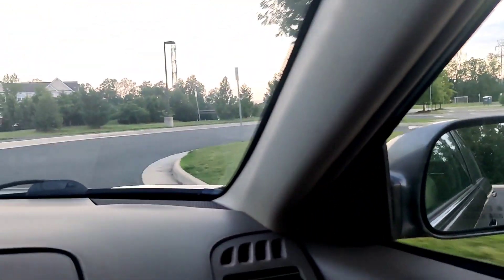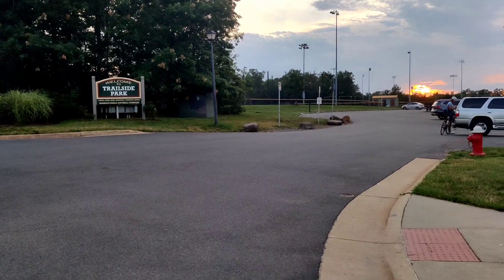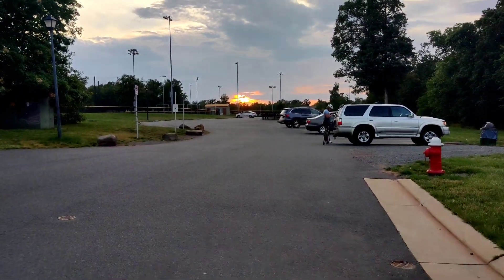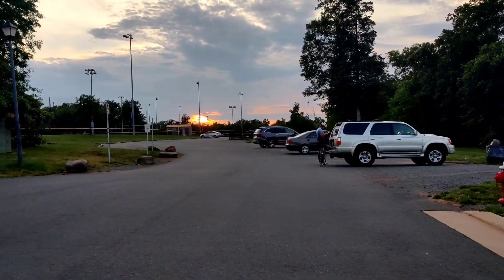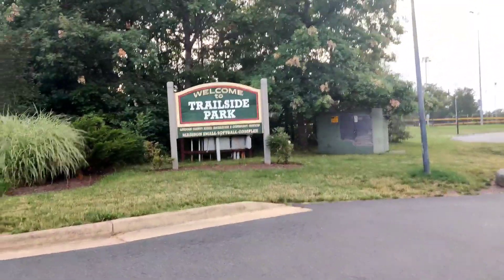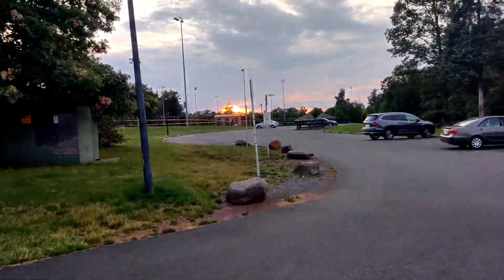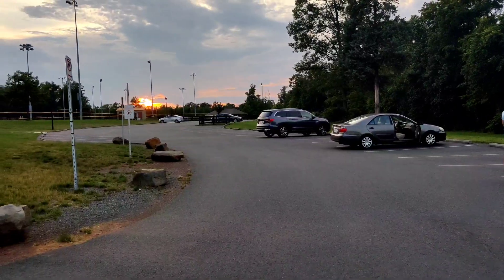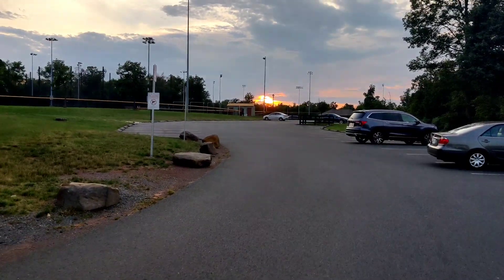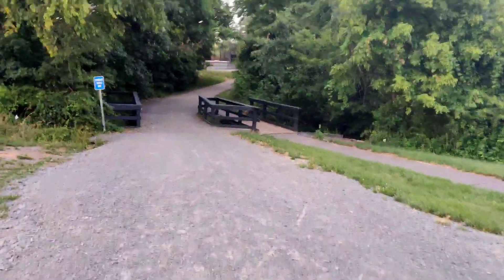We started from our home at around 6:30 PM and we are almost near to it. This is the Trailside Park in Loudoun County and we visited it for the first time. As you can see there are two boards placed in front here. This is the best place for people who come for walking or biking. It is a Loudoun Park community mainly for softball, and this is a 20-acre park with a playground, three lighted baseball fields, and a roller hockey rink.